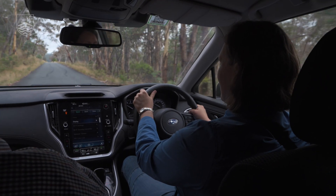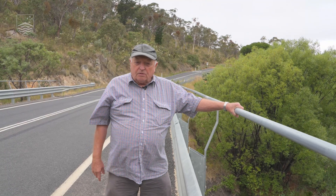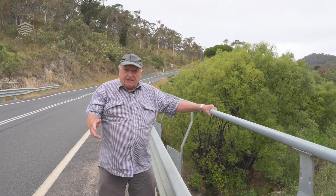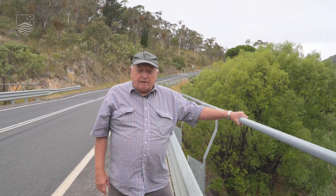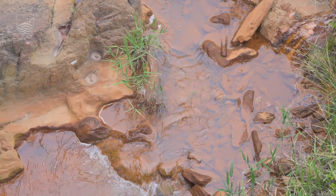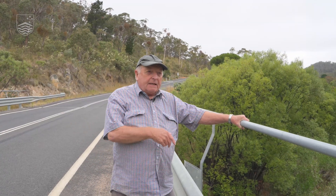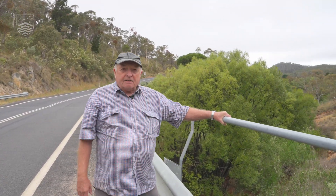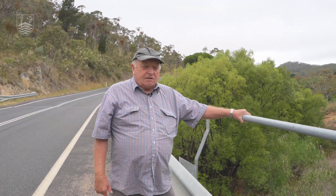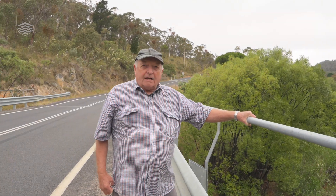This is the Molonglo River, which goes all the way to Canberra and feeds into Lake Burley Griffin. It is the creek that was the carrier of all the toxic metals from the tailings when there was a landslide, and it was a very toxic creek for a while.